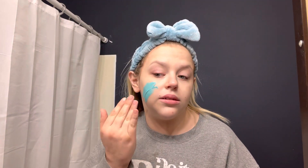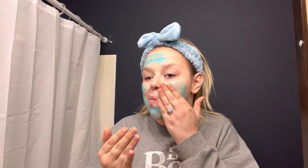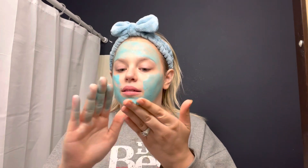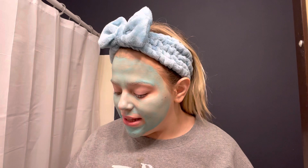I just do a thin layer of this all over my face. I'm gonna let this sit for just a few minutes — I think it says 15 minutes, so I'm gonna let this sit on here for a few minutes and then I'll be right back.